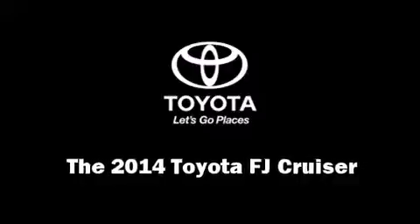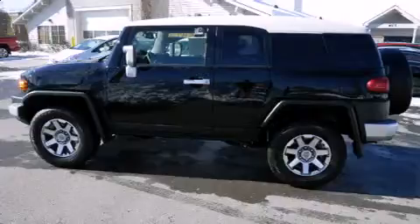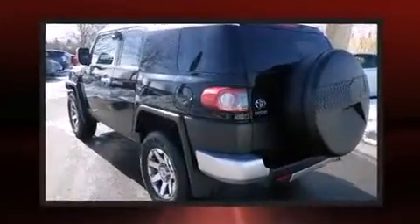Come test drive this 2014 Toyota FJ Cruiser. It features four-wheel drive capabilities, a durable automatic transmission, and a four-liter six-cylinder engine.